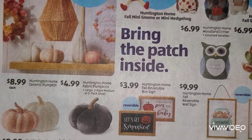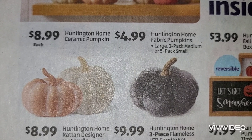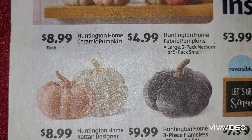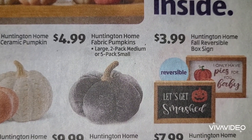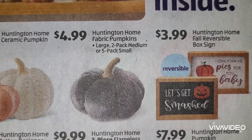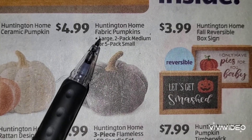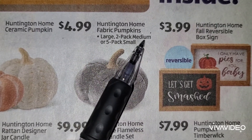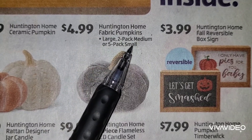All right, now we're going to come down to the left side. These all look like they are by Huntington Home, so we'll just say what they are. Ceramic pumpkin at $8.99 each. We have the fabric pumpkins - you can buy the large, a two-pack medium, or a five-pack small at $4.99. So you will find one large, a two-pack of mediums, or five small ones.